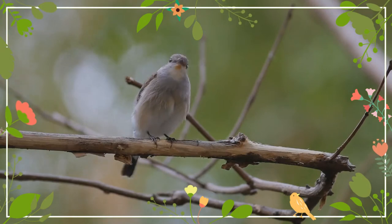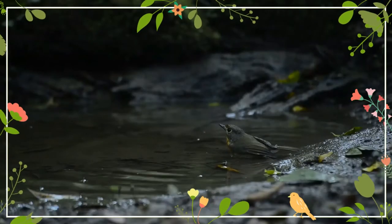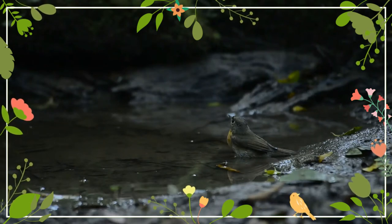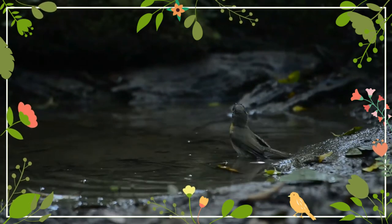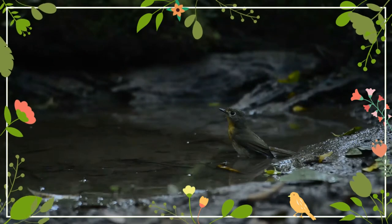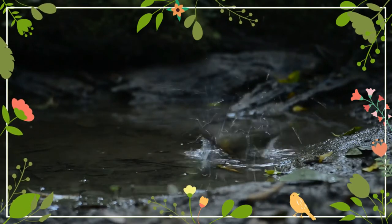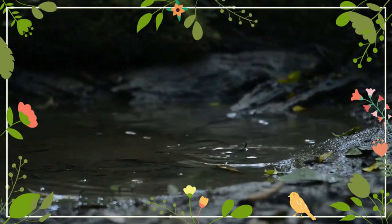The taiga flycatcher, or red-throated flycatcher, is a migratory bird in the family Muscicapidae. The species was first described by Peter Simon Pallas in 1811. The female has brown upper parts with a blackish tail flanked by white. The breast is buffish with underparts mostly white.